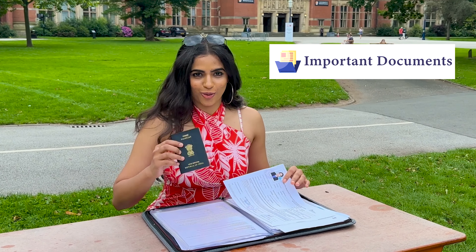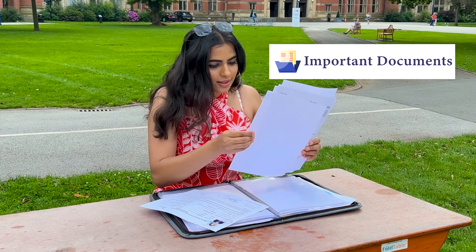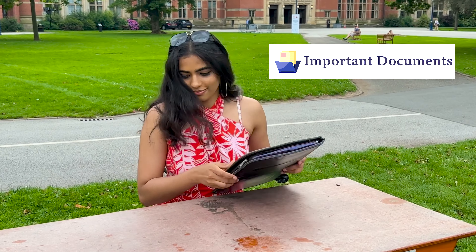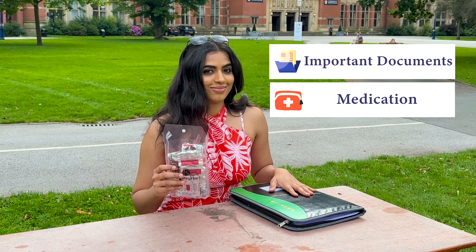When packing, remember your important documents, from your passport to prescription copies. Don't forget to have your important documents at hand as you may need these during your time at UOB. We also recommend packing enough medication until you are registered with your GP.